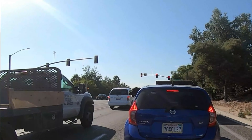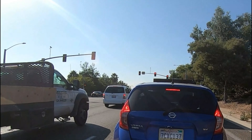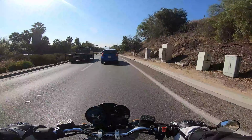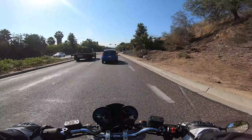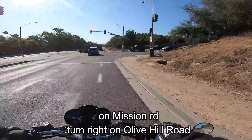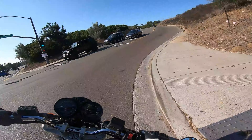Look at the poppies — look at the poppies! Turn right on this street — Olive Hill Road. We're going to be on this for a little bit.